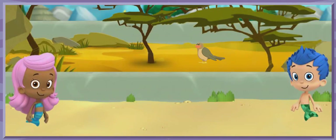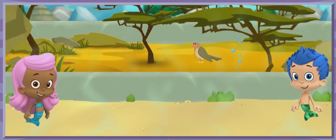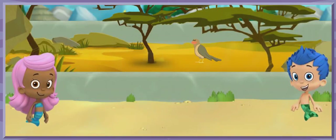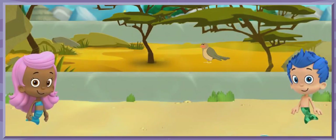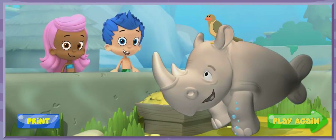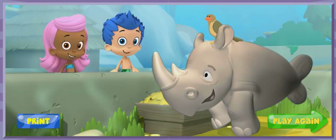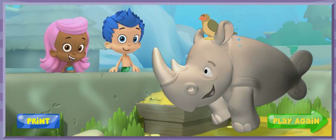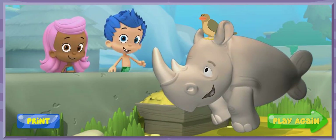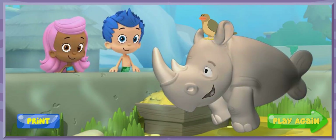Right! The tick bird would make a great friend for Monty because they both live in the same habitat, the savanna. All right! We found Monty a friend! Let's introduce them! Monty and the tick bird make great friends because they both live in the same habitat. Aw, Monty is smiling! He's not going to be a lonely rhino anymore! Great job! Thanks for helping us find a friend for Monty at the zoo!